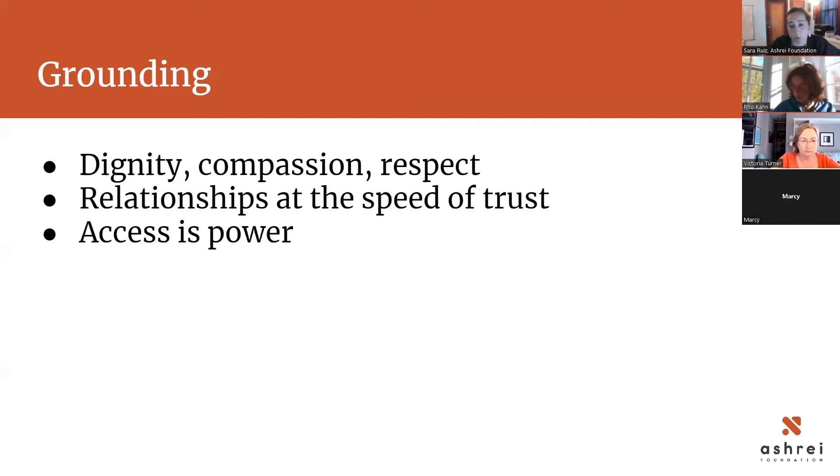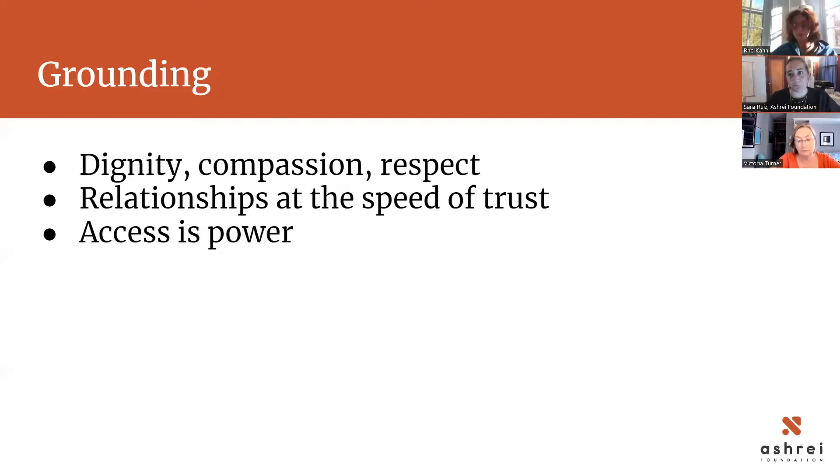A lot of folks are pretty upset about that, feeling like access to democracy shouldn't be so hard. Part of what we're trying to do is a two-pronged approach: we want to change these laws and make it easier for people to vote, but we also want to support people within the laws as they currently are to increase the amount of access they have. Not everyone coming to these clinics feels so empowered that they must vote — many are trying to get food on the table, get into housing, or get their kids enrolled in school.